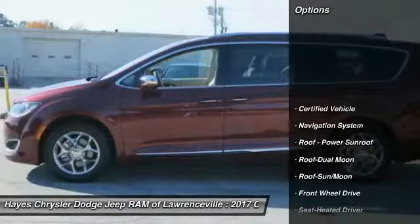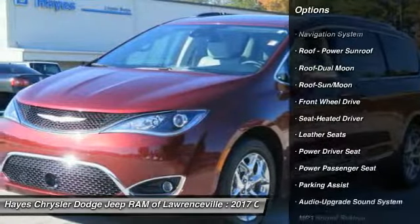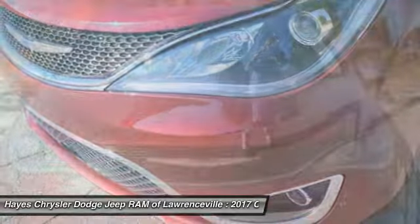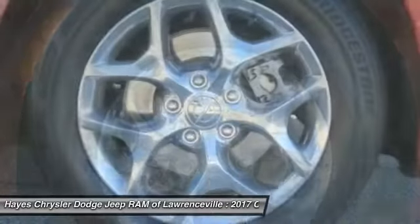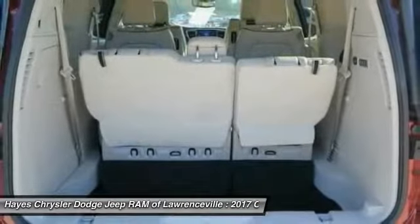Here are some of this vehicle's great options: traction control, anti-lock braking system, quad seating, power passenger seat, navigation system, air conditioning, moon roof, power steering, HomeLink garage door opener. Searching for a dependable vehicle that looks great too? You found it — so stop in today.